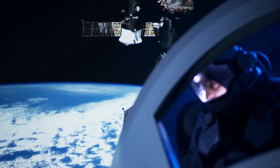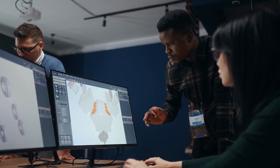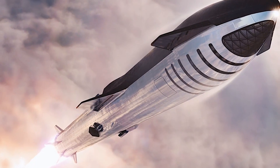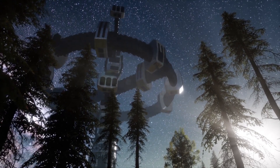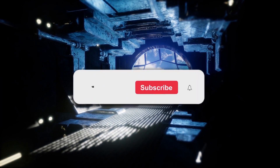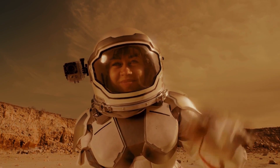As we conclude our exploration of life among the stars inside SpaceX's Starship, we're left with a sense of awe and wonder at the possibilities of space exploration. From the challenges of designing a spacecraft that can sustain human life for months on end, to the innovative solutions for generating power and maintaining communication with Earth, SpaceX's Starship represents a bold new chapter in the history of space travel. As we continue to push the boundaries of what is possible, we look forward to seeing what new discoveries and achievements await us in the endless expanse of the universe. We appreciate your support and look forward to seeing you in the next video.